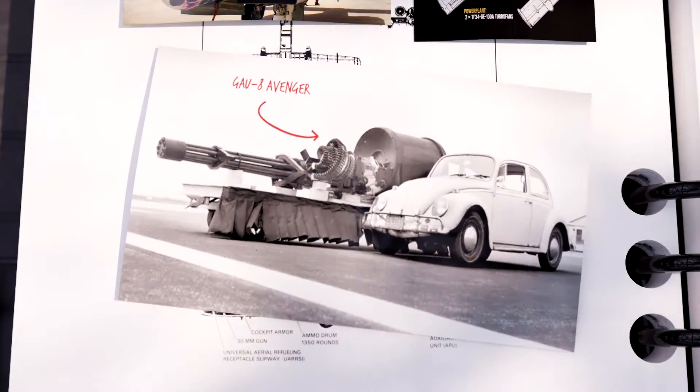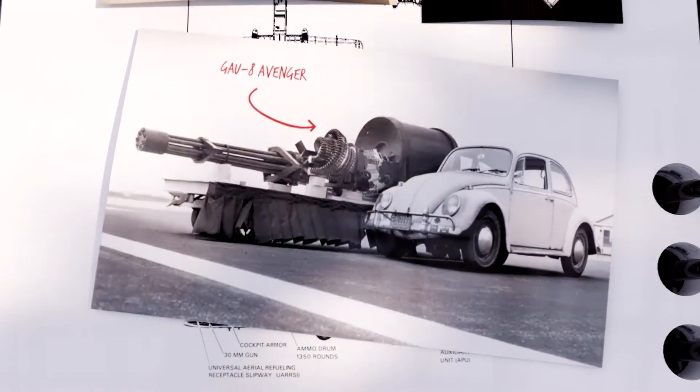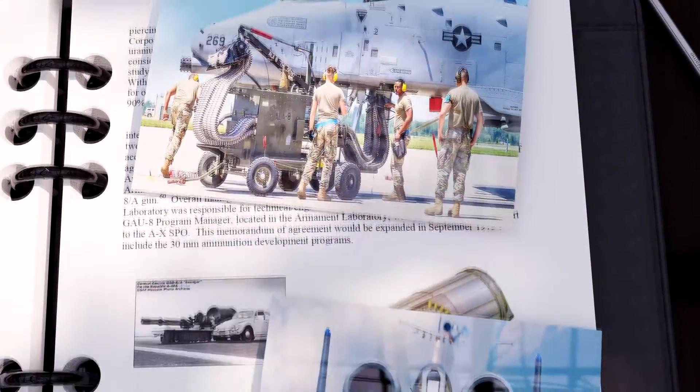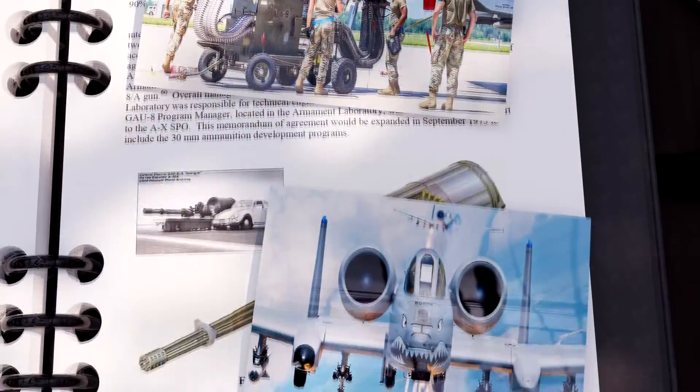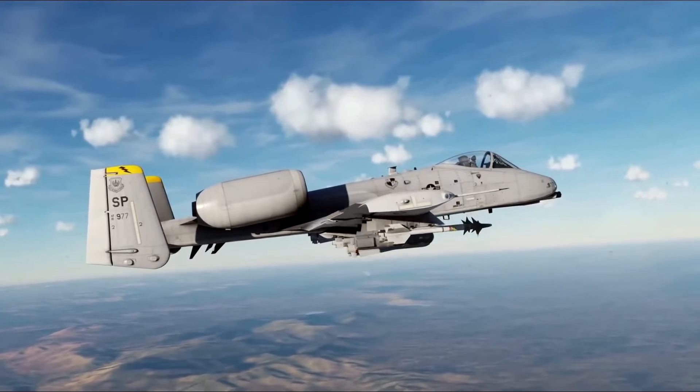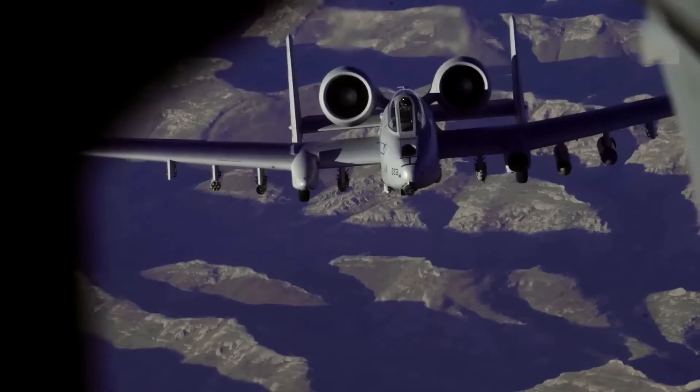The rounds of bullets stored in the drum weigh about 4,000 pounds. This means that the weight of the rounds and their shells has to be taken into consideration to position the center of gravity of the aircraft. Without the rounds, you would actually have to put ballast on the nose on an empty gun to balance the aircraft.